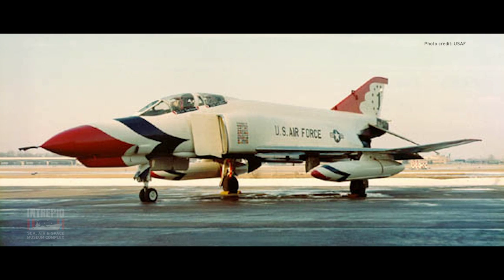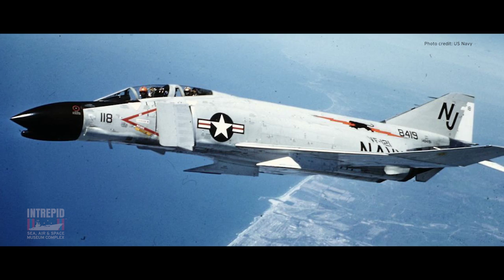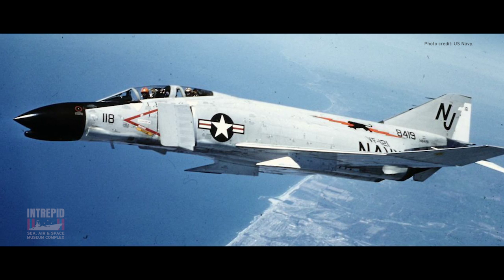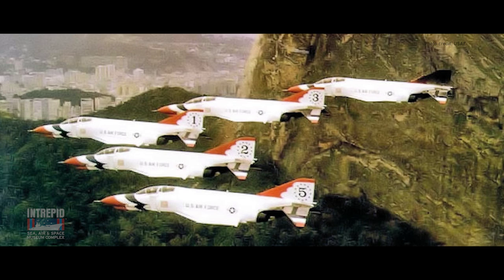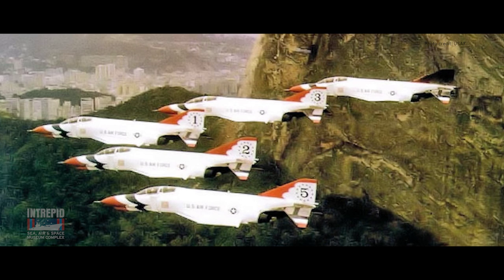Capable of speeds up to Mach 2, or 1,500 miles an hour, it was originally designed without guns or cannons and relied only on guided missiles. Designers were confident that Sparrow and Sidewinder missiles made cannons unnecessary.